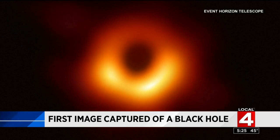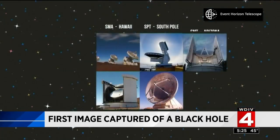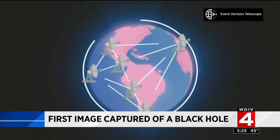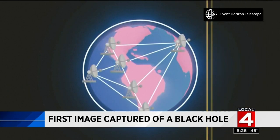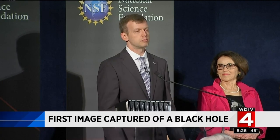The actual process of taking this photo was no walk in the park. It involved a global network of telescopes and literal truckloads of information. It took more than 1,000 hard drives to capture all of that data — equivalent to 5,000 years of MP3 files, or the entire selfie collection over a lifetime for 40,000 people.